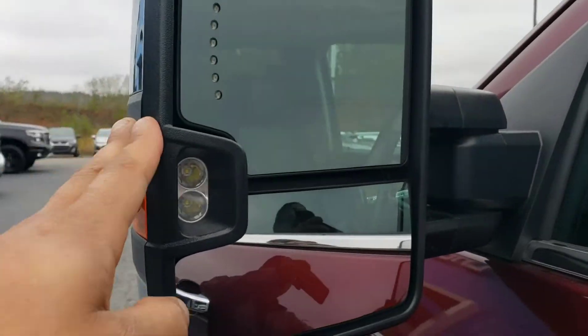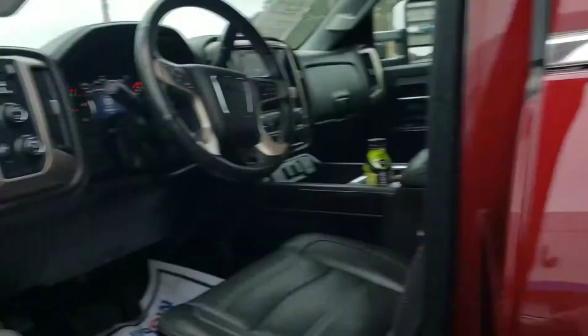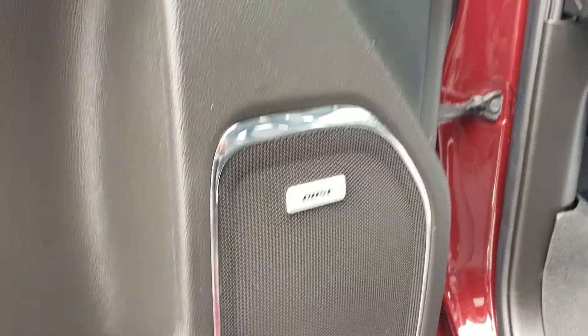These big mirrors come with LED lights, providing a little visibility at night. Got the power windows, locks, memory seat options, and the premium sound system.